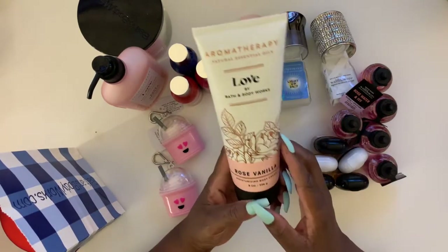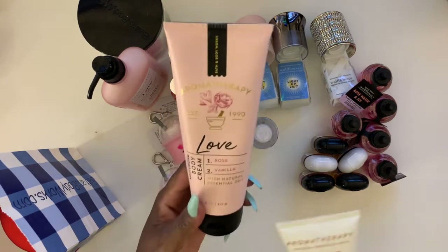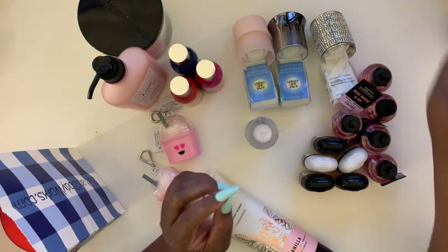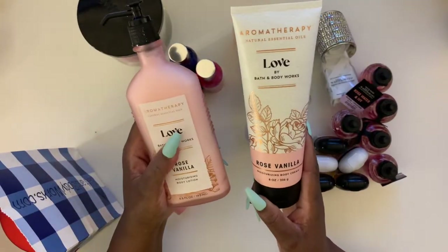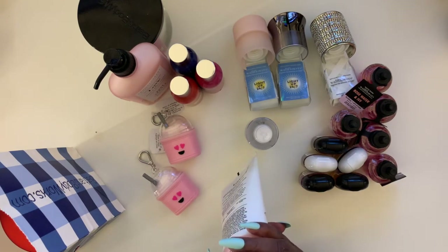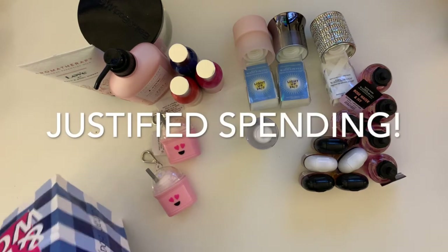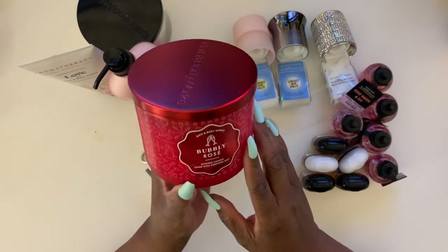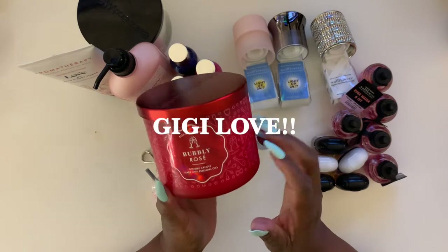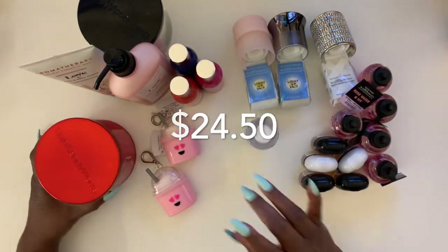I also got the body cream that goes along with it — this is what the old cream looked like, and the packaging matches. That wasn't on sale either — it was $15.50. But when you really like something, you're gonna get it. I love this. It's the Bubbly Rosé version, which is so pretty, so I think I'm going to give this to my daughter for Valentine's Day as one of her gifts.